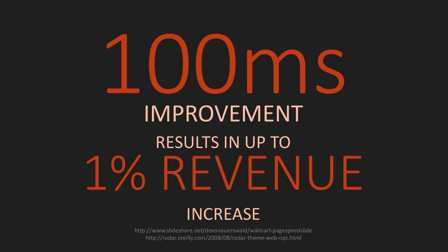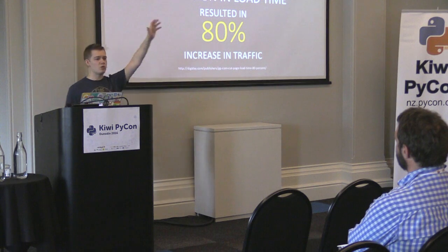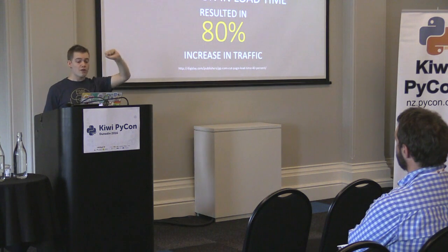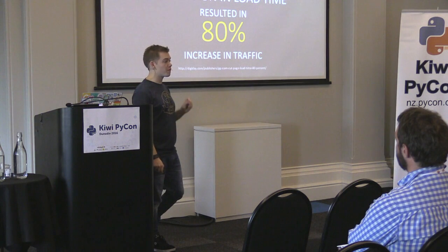GQ relaunched their website and found that an 80% reduction in load time had an 80% increase in traffic. GQ has a very large business in advertising and content consumed. They found that time on site went from 5.9 minutes up to 7.8 minutes — a phenomenal improvement to the volume of content consumed. For those on the operations or networking side, they also found that the number of calls to server was reduced by 400%.